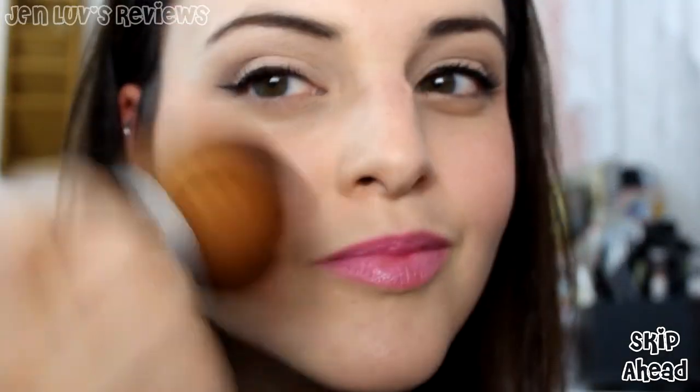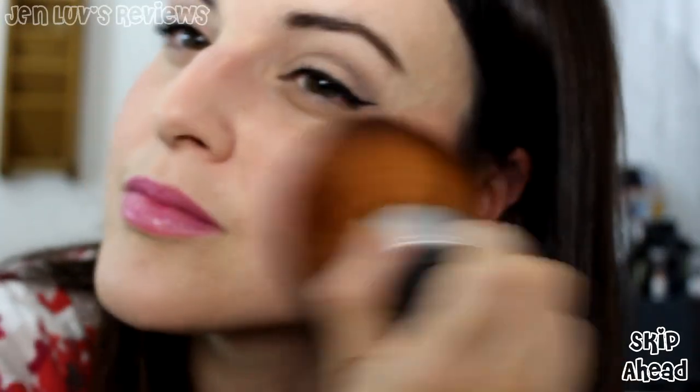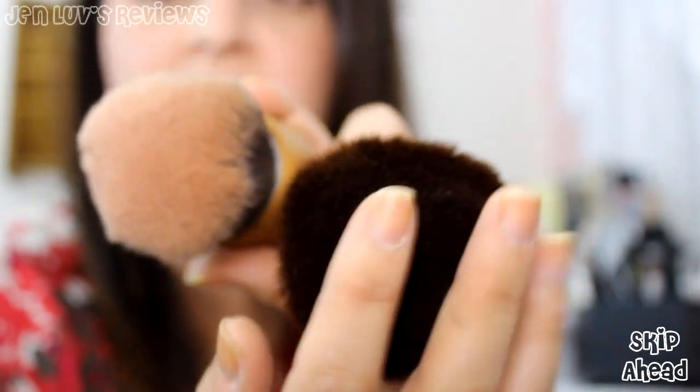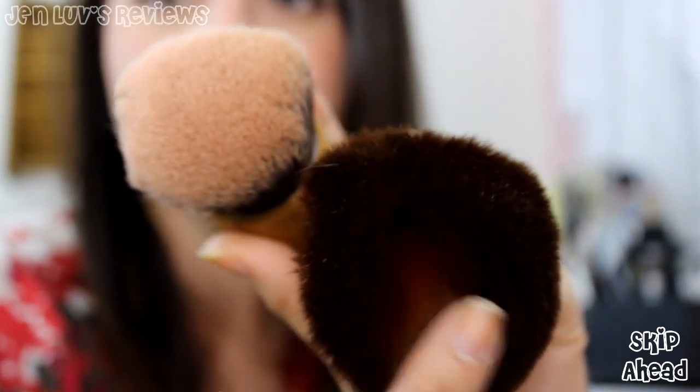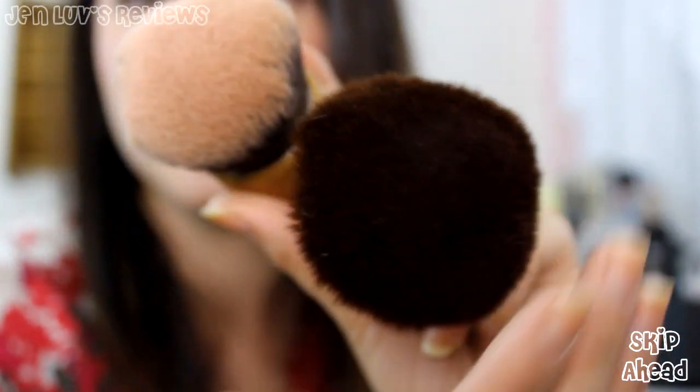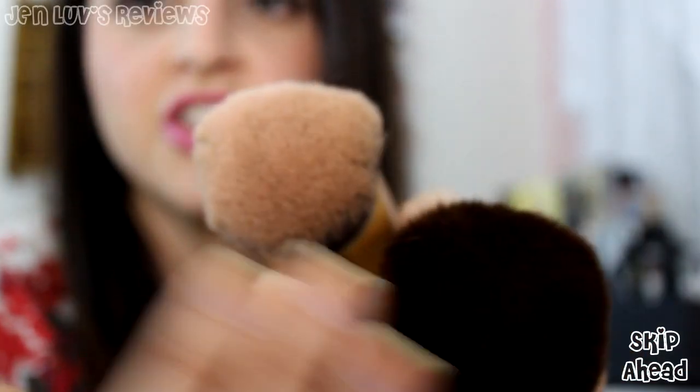This kabuki brush is just way too fluffy. When I apply it, it just doesn't really blend the way that I like a kabuki brush to blend. Let me show you a kabuki brush that I own. This is the one from Everyday Minerals — I love Everyday Minerals, I love their eyeshadows and their makeup brushes. The Born Pretty one is definitely bigger, but look how dense the Everyday Minerals one is. I don't know if you can see the difference in the density, but hopefully you can. Very, very soft, but the density just isn't there.